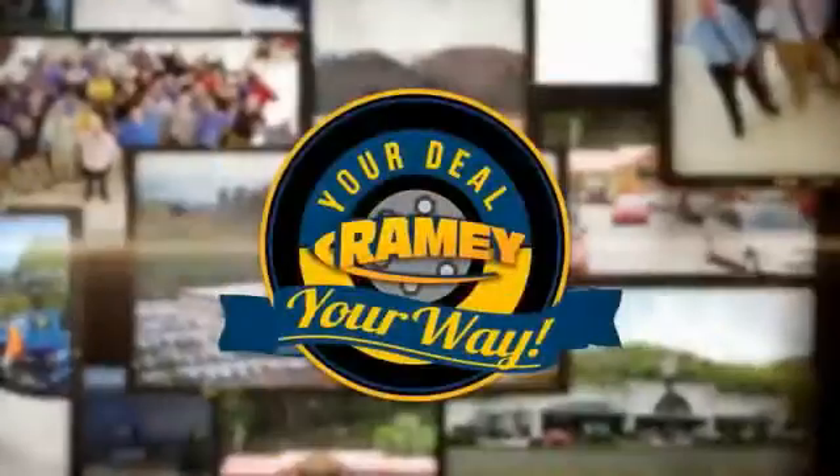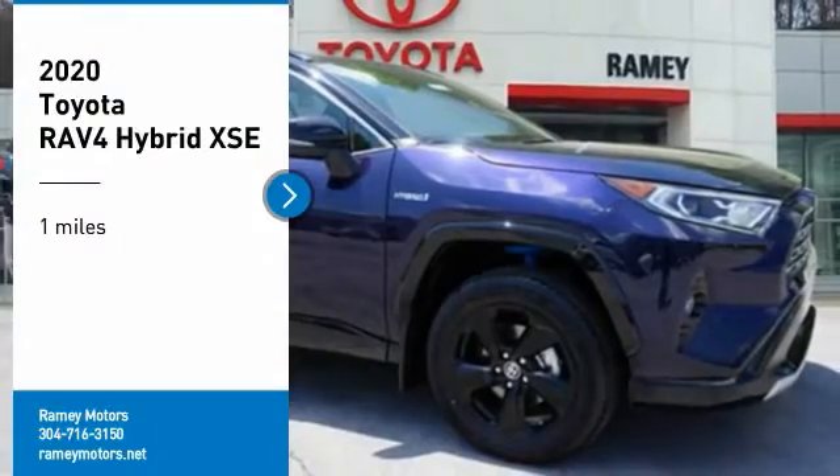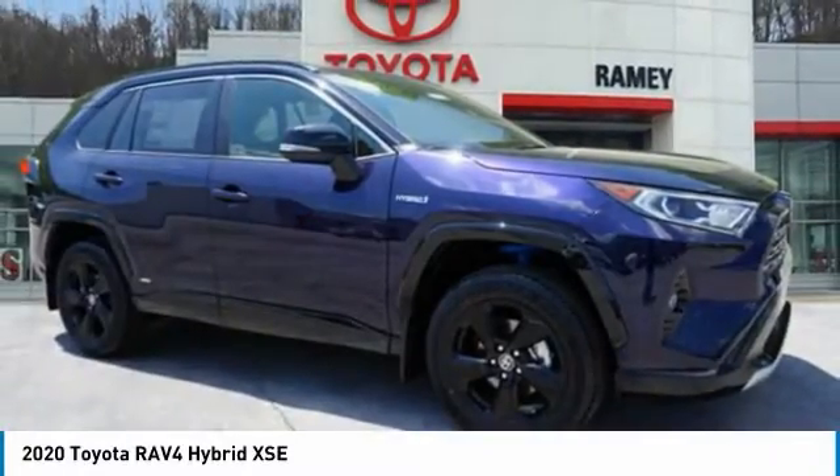At Raimi, it's your deal, your way. Come test drive the 2020 RAV4 Hybrid.